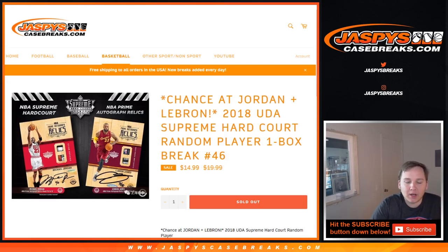How's it going everybody? This is Upper Deck Authenticated Supreme Hardcourt Basketball, one box break number 46. Thanks everybody for getting in.